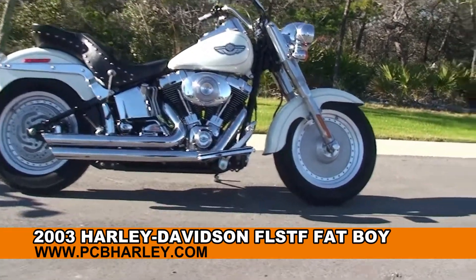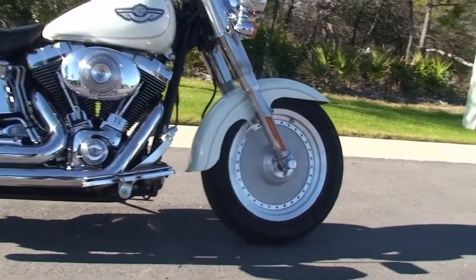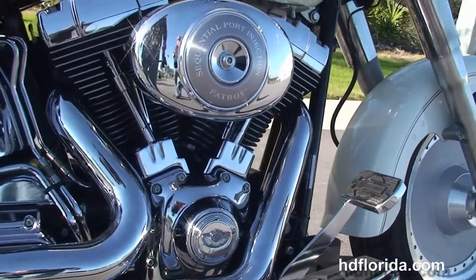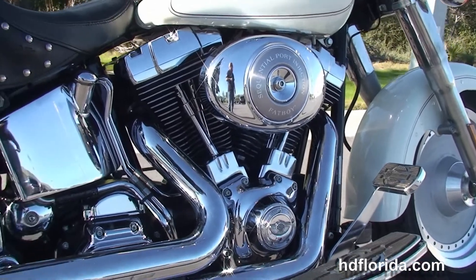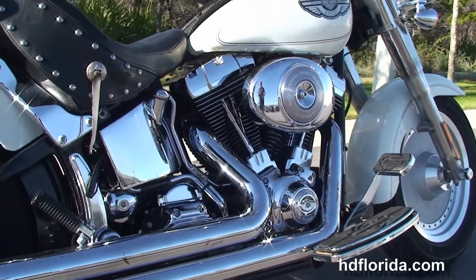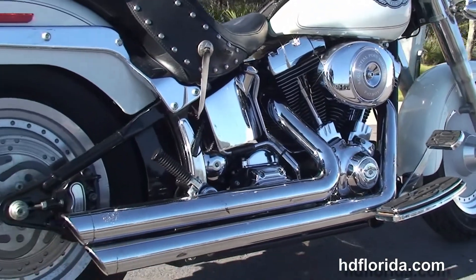The Fatboy starts out front with solid disc wheels and single disc brakes. We head on back to the upgraded full size rider floorboards. We have the counter balance 88 cubic inch engine with 5 speed transmission, stage 1 fuel mapping, and a set of Vance & Hines chrome slash cut exhaust.